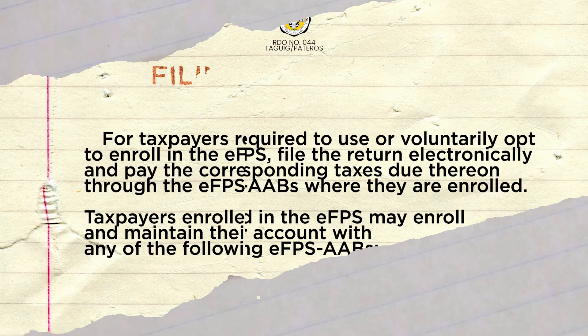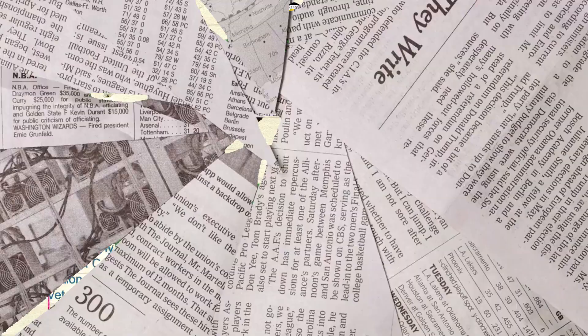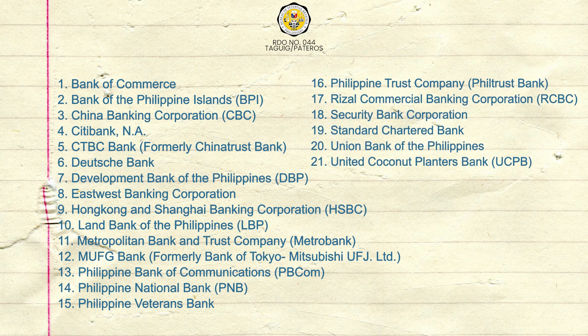For taxpayers required to use or voluntarily opt to enroll in the EFPS, file and return electronically and pay the corresponding taxes due thereon through the EFPS AABs where they are enrolled. Taxpayers enrolled in the EFPS may enroll and maintain their account with any of the following EFPS AABs. Please refer to the list below to see the list of authorized agent banks.